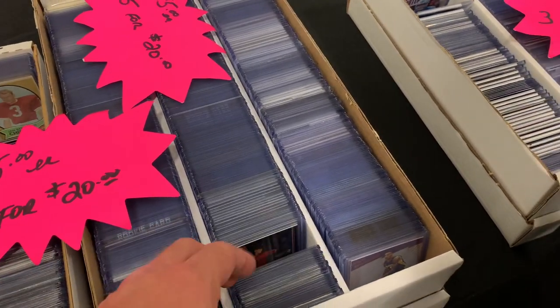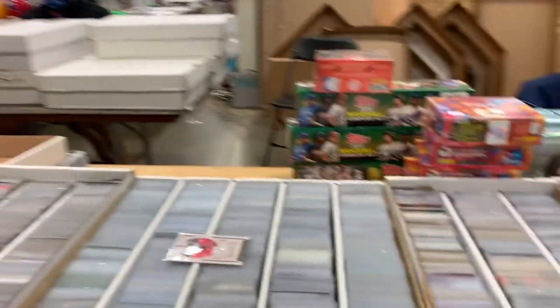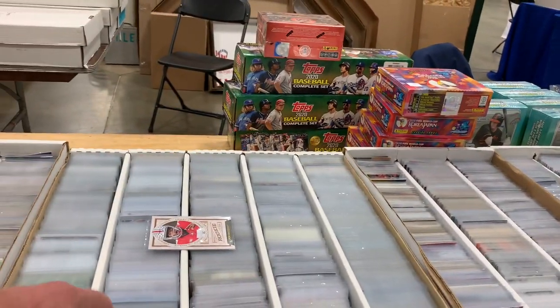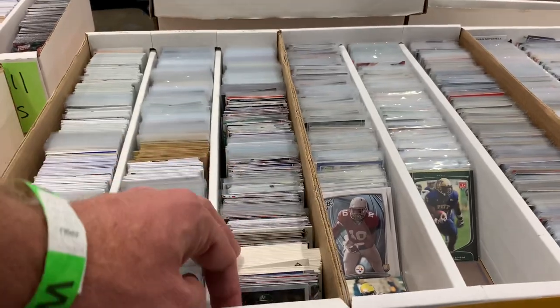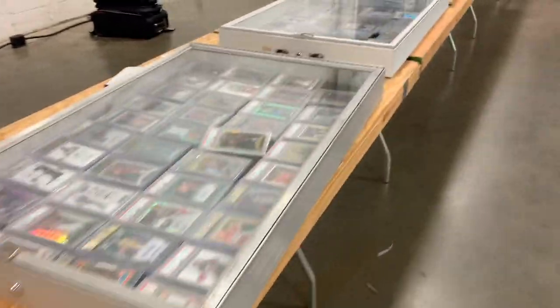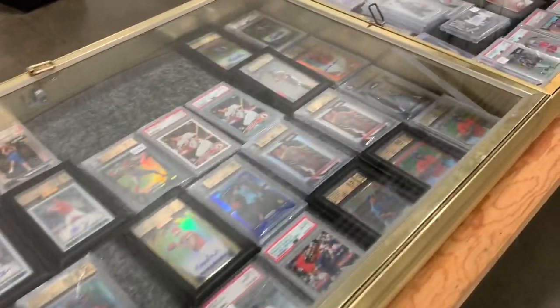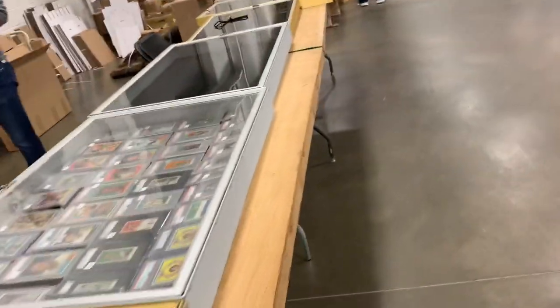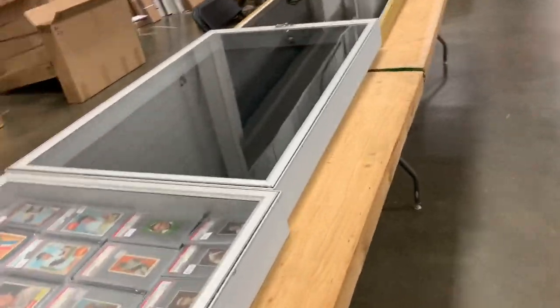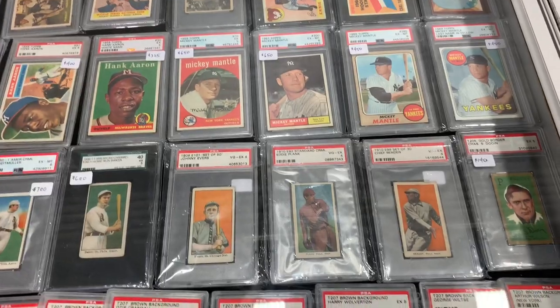One of the nice things about card shows is the 10-cent boxes, and they did not disappoint. I probably could have spent the entire day just at that one stand looking through those 10-cent boxes. Unfortunately, we only bought half-day passes — they were $5 a piece for anybody 10 years of age or older, so we didn't have all that much time.